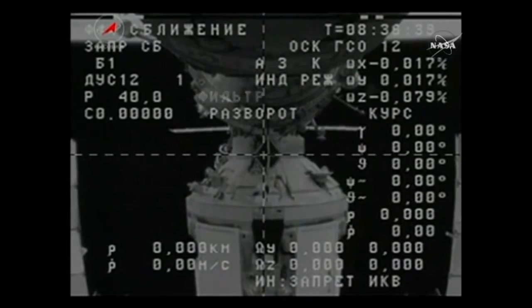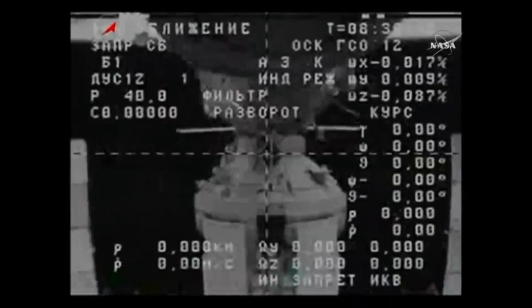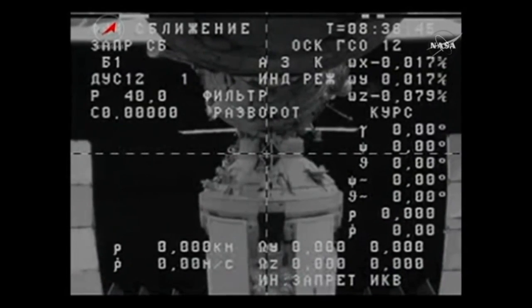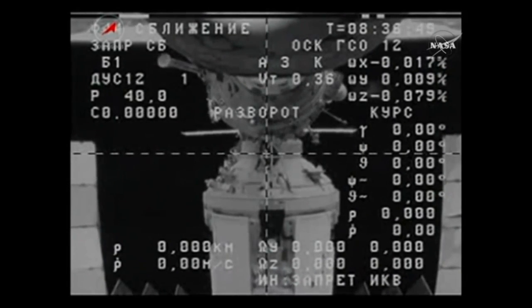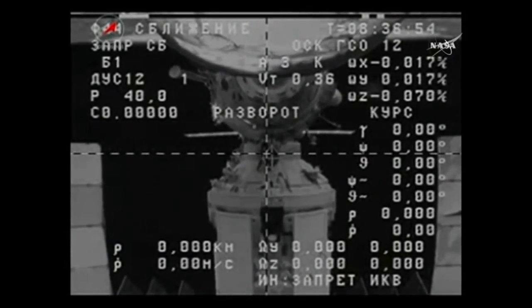I confirm undocking at 08:36:36. Undocking confirmed. Physical separation as the Progress has left the PIRS docking compartment. The undocking time was 12:36:36 seconds a.m. Central Time.